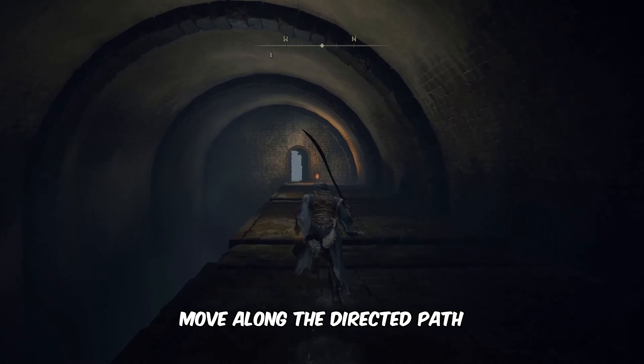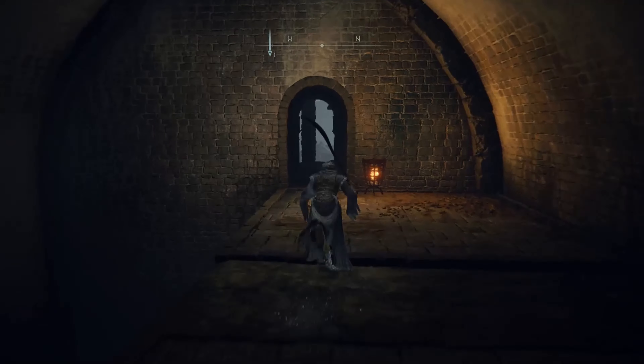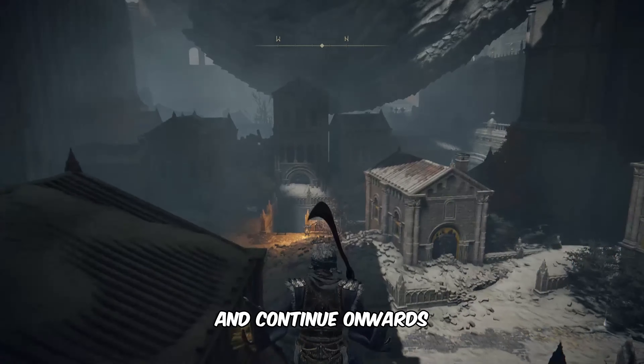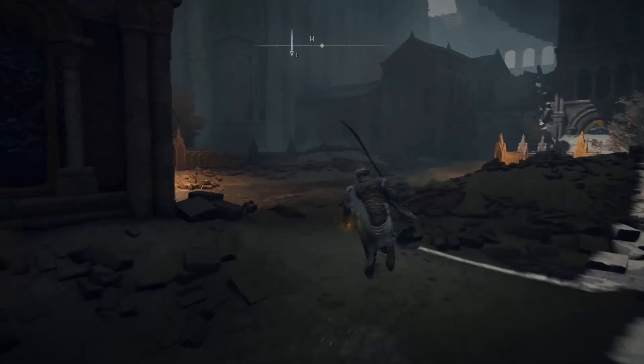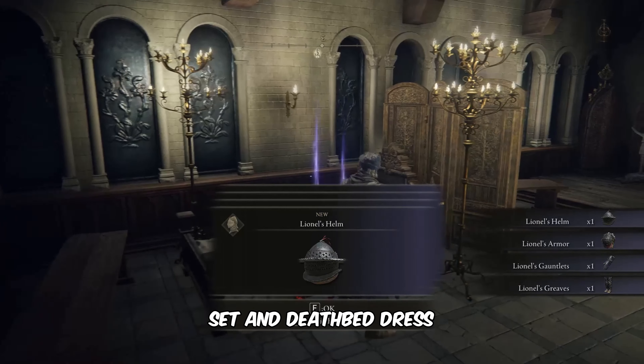Move along the directed path. Take a leap to reach the ground and continue onwards. Enter this hall to collect Lionel's armor set and deathbed dress.